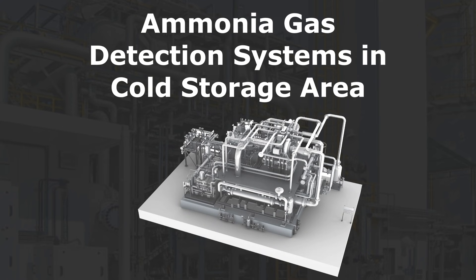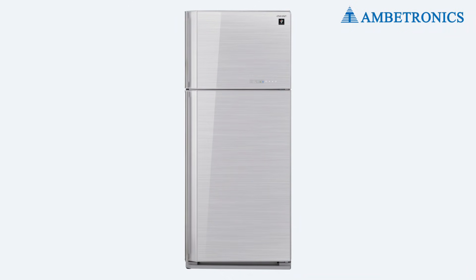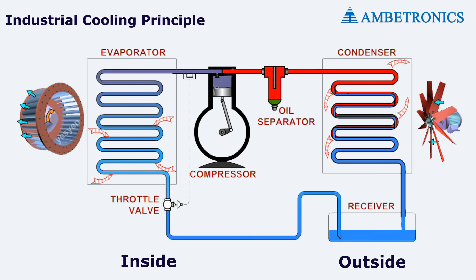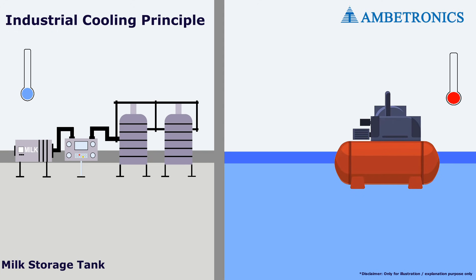Ammonia gas detection system in cold storage areas. Industries like food, beverage, and chemical factories use tons of ammonia for refrigeration purposes. Cooling systems work similar to refrigerators — heat is extracted from the stored goods and directed outwards. The same principle is applied in industrial cooling systems; if a room is to be cooled, the heat must be removed. For example, milk storage tanks in dairies are kept cold by a compressor.